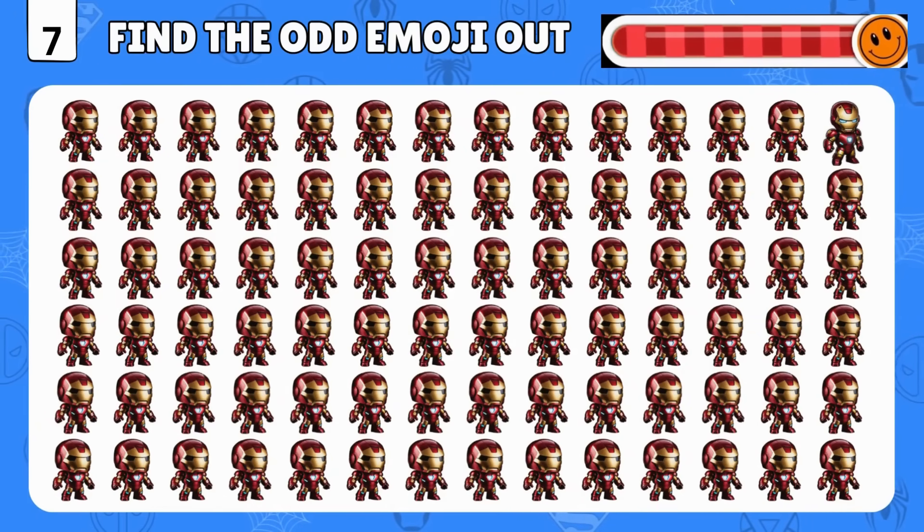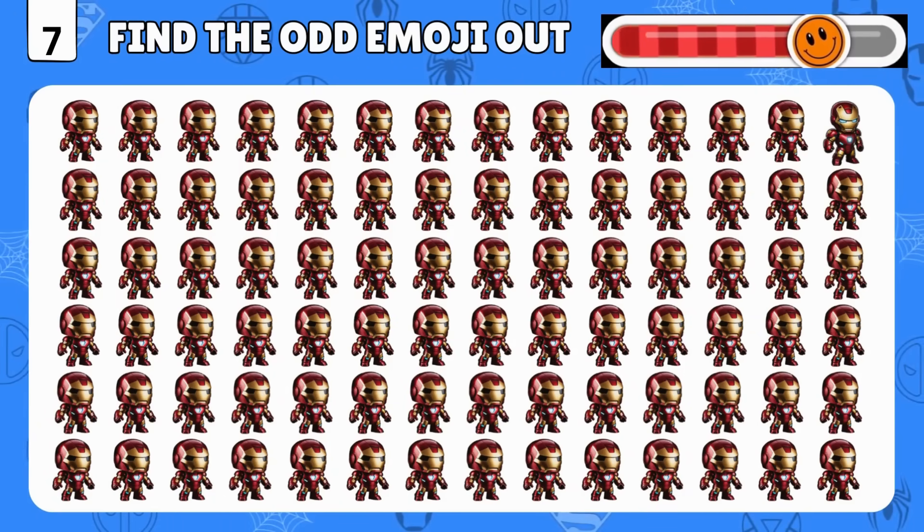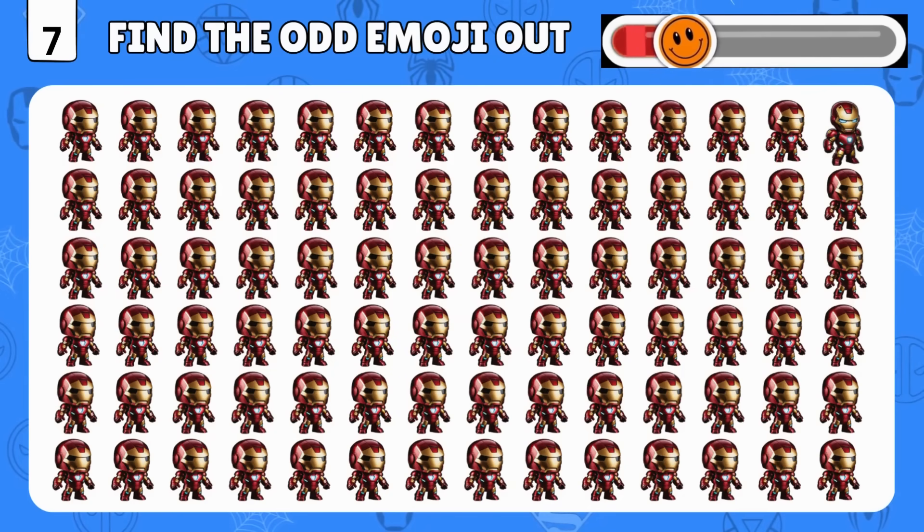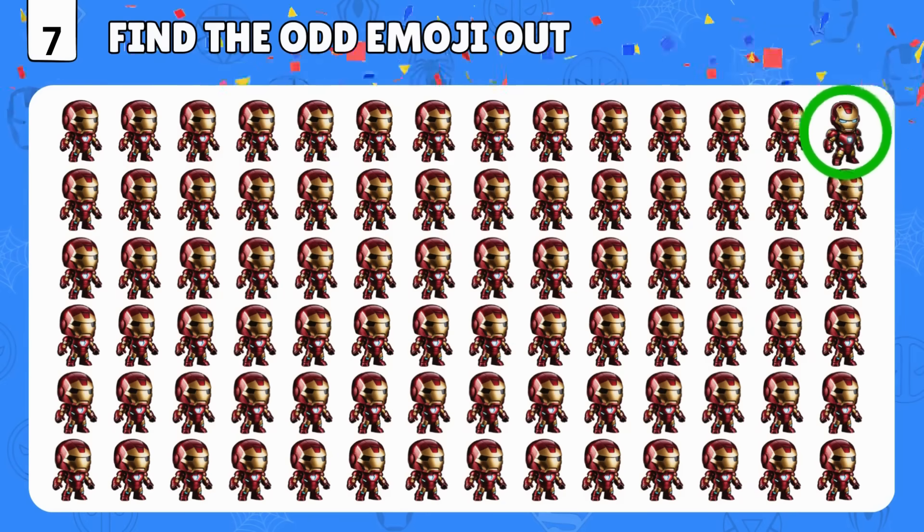It's a tricky one this time! Can you spot the odd Iron Man emoji? You got it!